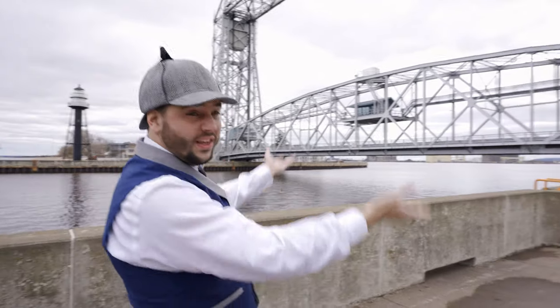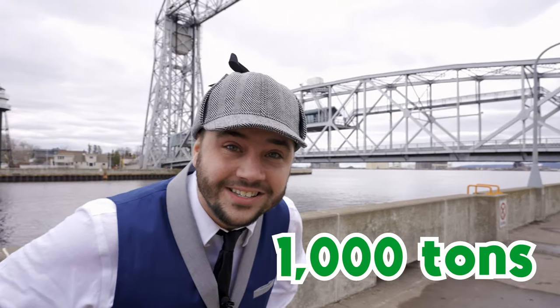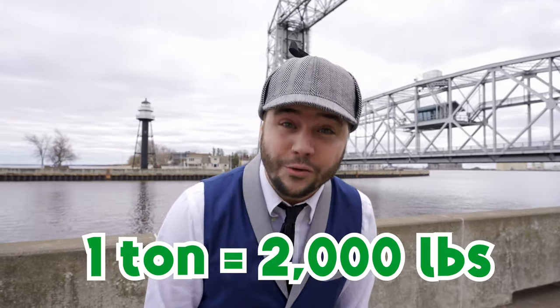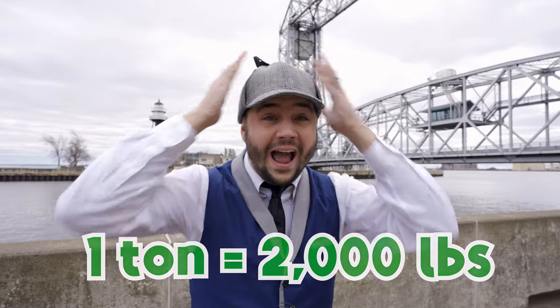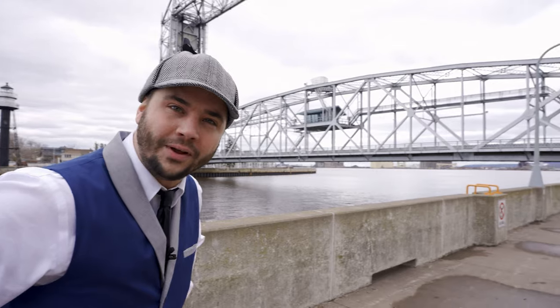This bridge — the part that's going to get lifted up — weighs a thousand tons! Whoa! Did you know a ton is two thousand pounds? Wow, that's so heavy! And yet this machine can lift it up!